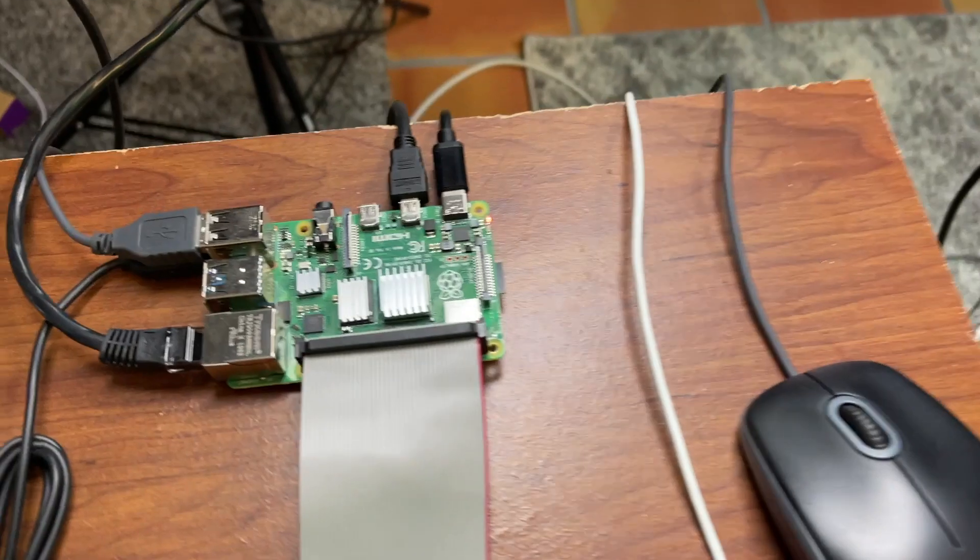Hey there everyone, it's Todd from Gilla Games. I'm going to do a little follow-up on that last video I did with the tour of my studio, where I talked about working on some other projects. One of the things I showed was the Raspberry Pi, and I'm going to talk about what that is being used for right now.